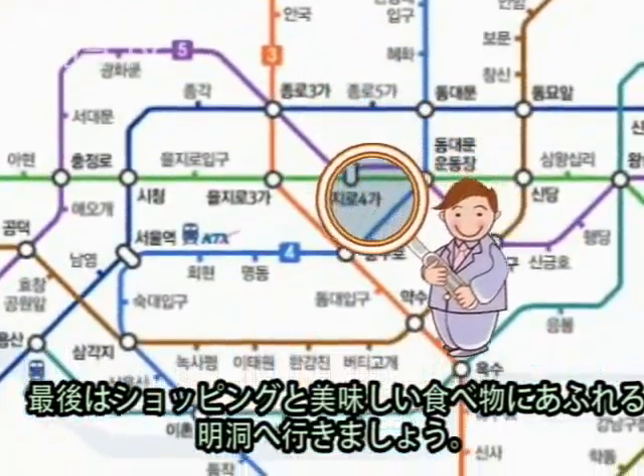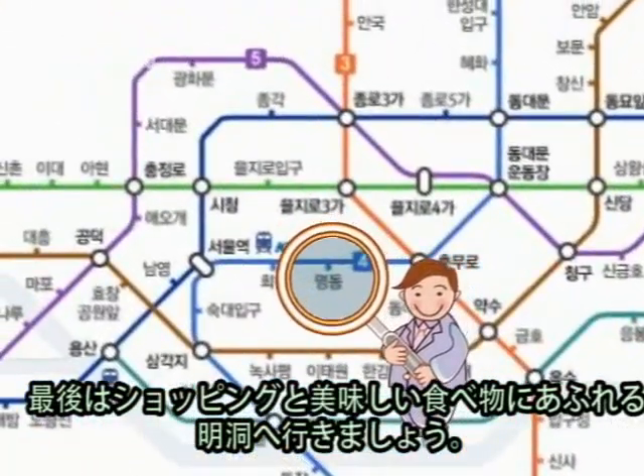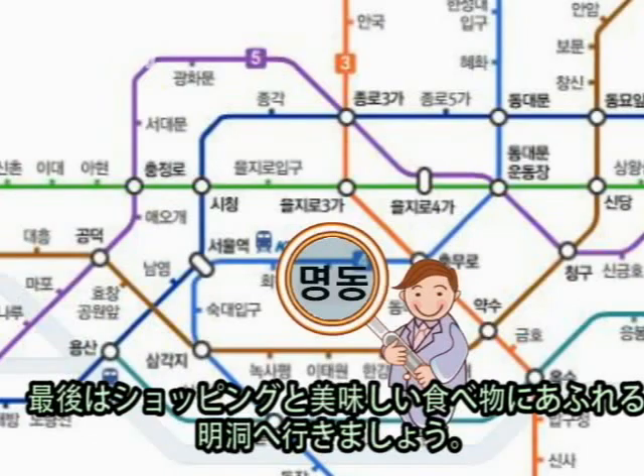Lastly, to wrap up the day and enjoy some shopping and a lot of delicious food, let's go off to Myeongdong. Take subway line number 4, exit number 6. Myeongdong is located in central Seoul. It is the mecca of shopping, finance, and culture, and one of the must-visit tourist destinations.